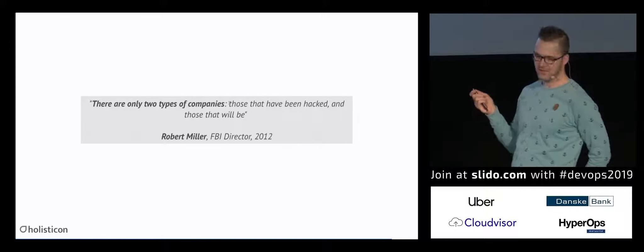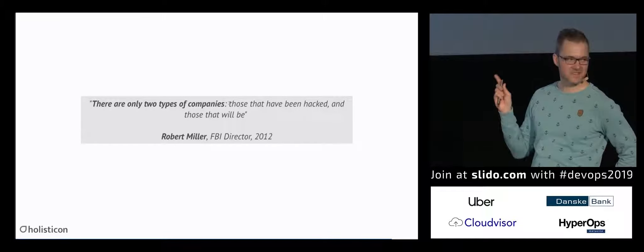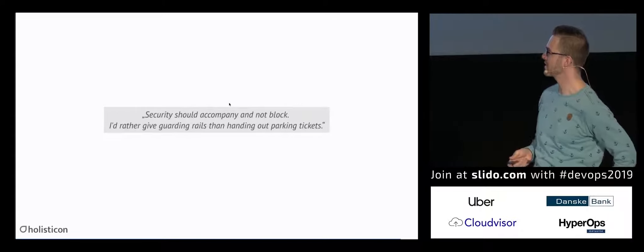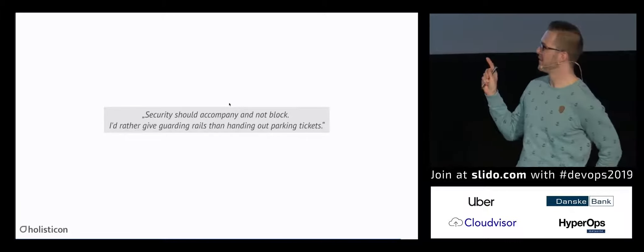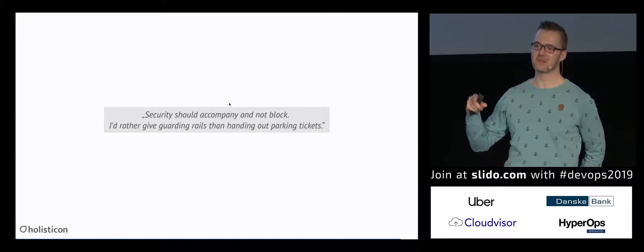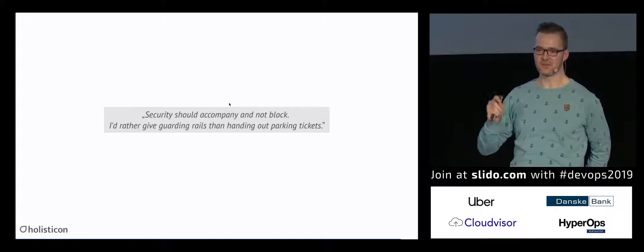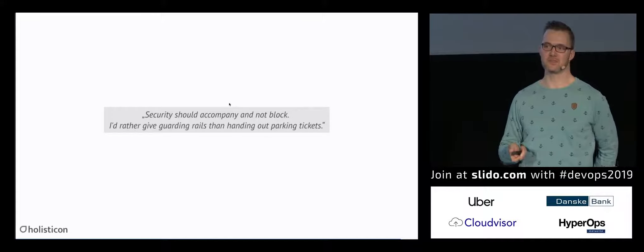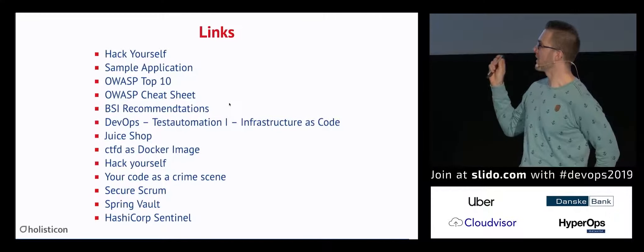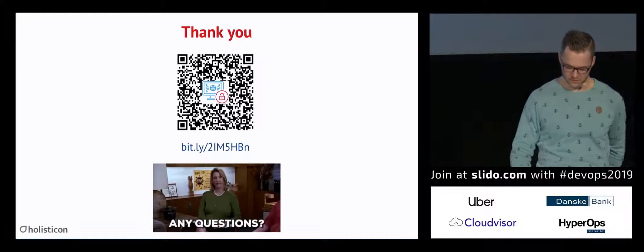I think this wraps it up. I think we should move from forbidding everything to giving guardrails for all the people. Security folks tend to deny everything — just give a guardrail at the end to support people in making more secure development. Here are the links, you can find and download the presentation there, and we have time for questions. Thank you.